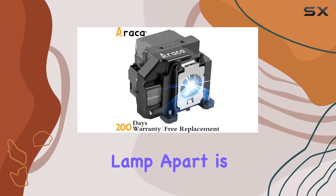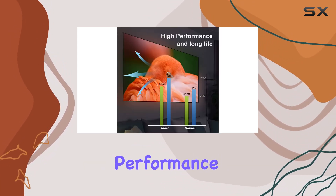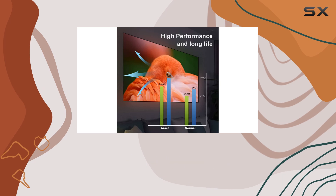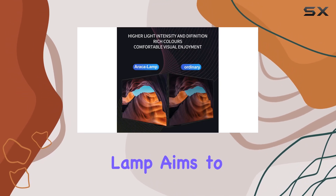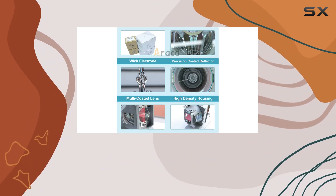What sets this lamp apart is not just its compatibility but its construction and features that cater to longevity and performance. Crafted with a new type of luminescent electrode, this lamp aims to be a cost-effective alternative without compromising on the quality of light or the lifespan of the bulb.